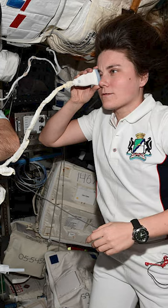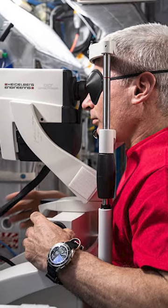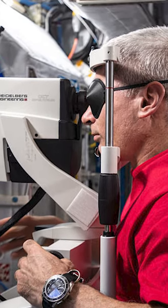We have different devices on board, like an OCT, where we can examine each other's eyes and see how we're doing. I did bring some reading glasses along, just in case my vision shifted, so I could still be able to see the displays in the spacecraft.